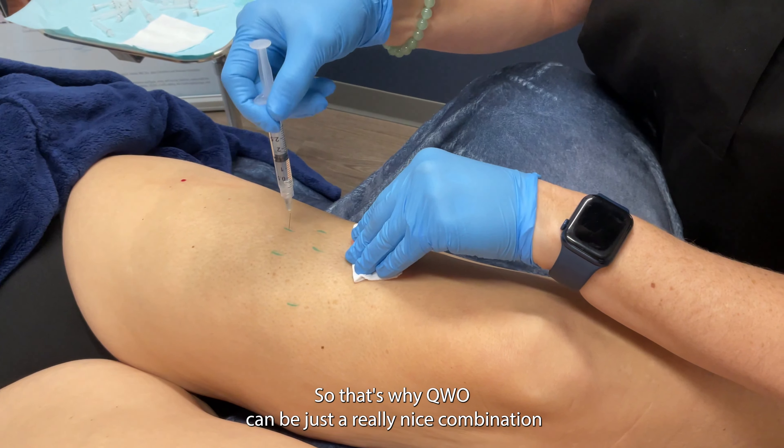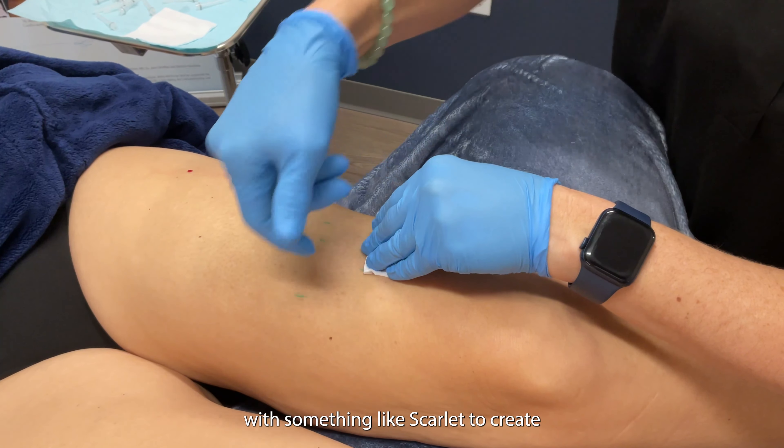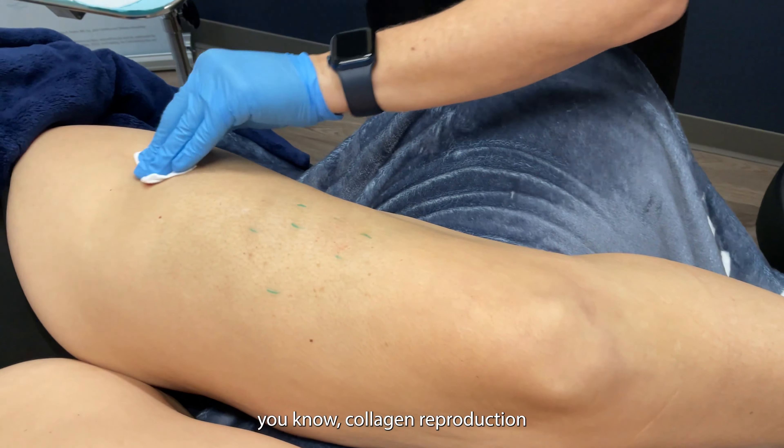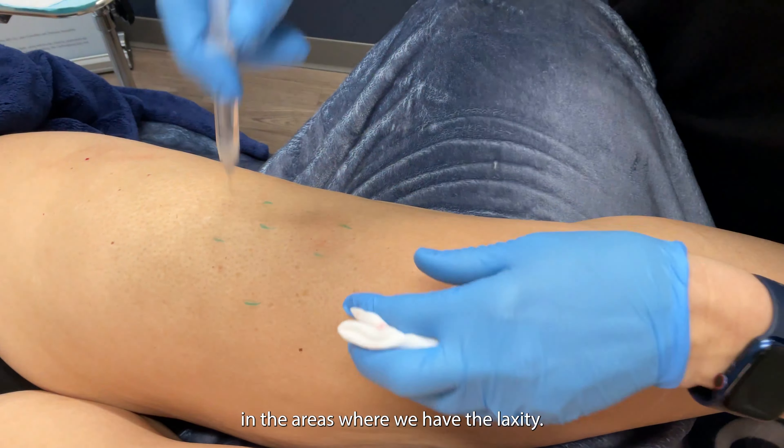That's why Qwo can be just a really nice combination with something like Scarlet, to create collagen reproduction in the areas where we have the laxity.